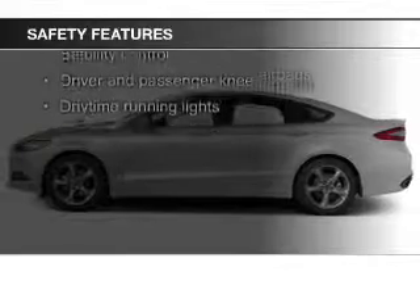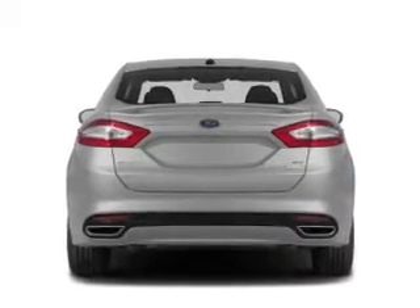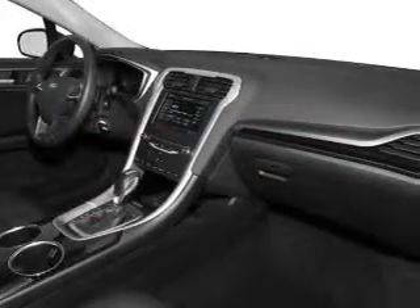Safety was made a priority with these features: a backup camera, curtain head airbags, side airbags, independent suspension, brake assist, and traction control — great quality at a great price.